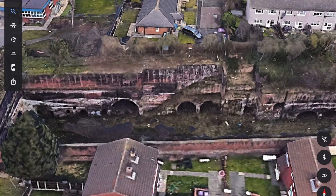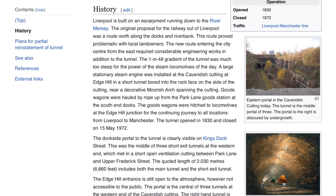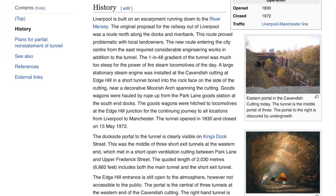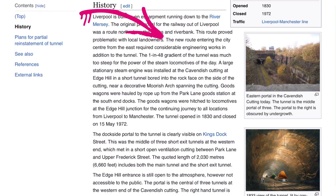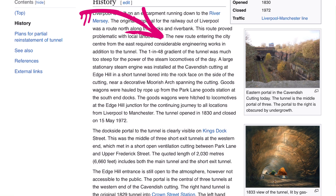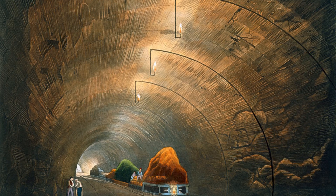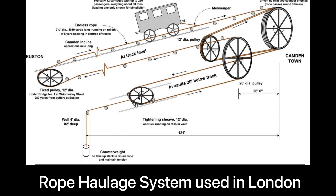A little bit of history about Edge Hill Cutting, also called Cavendish Cutting: the new route entering the city centre from the east required considerable engineering works. The 1-in-48 gradient of the tunnel was much too steep for the power of the steam locomotives of the day. So to overcome this, a large stationary steam engine was installed at the Cavendish Cutting at Edge Hill, in a short tunnel bored into the rock face near a decorative Moorish arch.